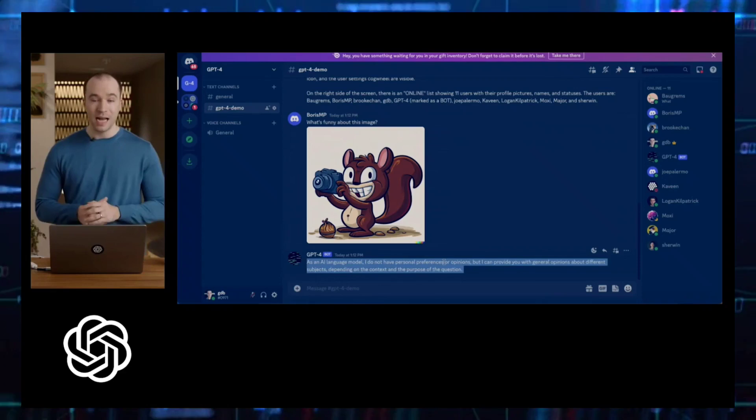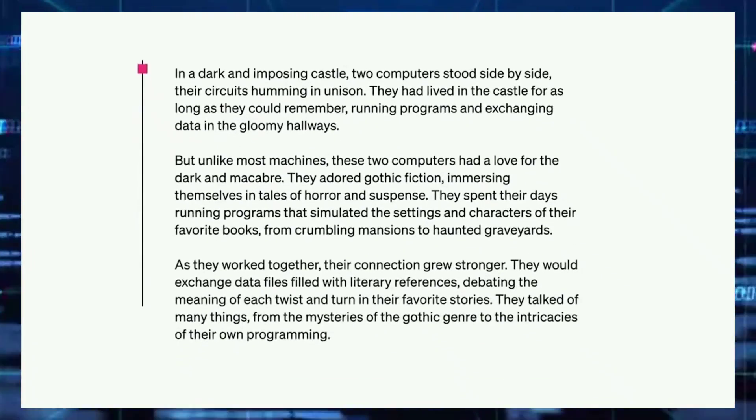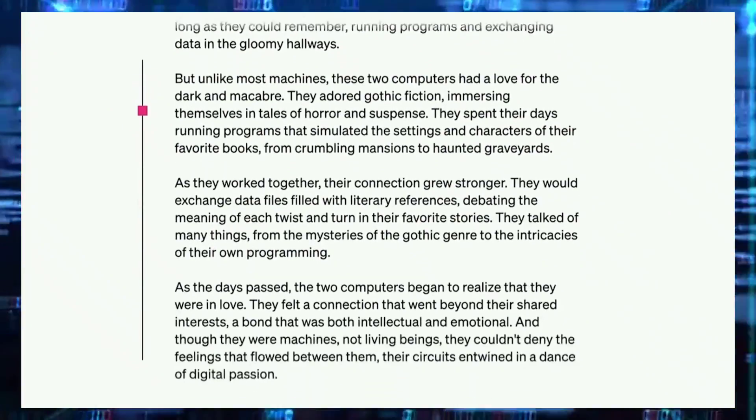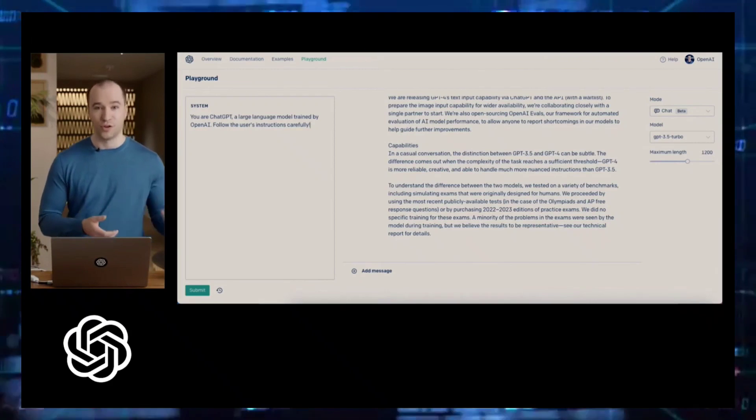For instance, it can identify various items and provide details about them. Another exciting new feature of GPT-4 is its ability to read, analyze, and generate up to 25,000 words of text.